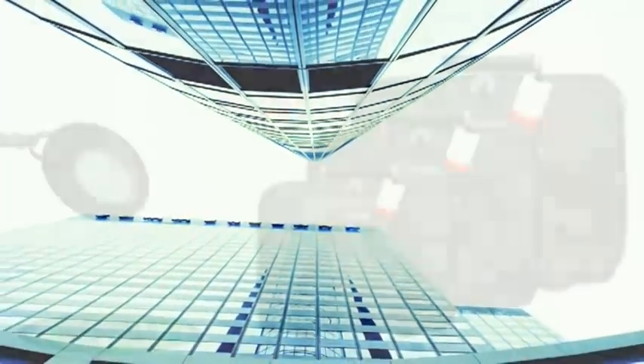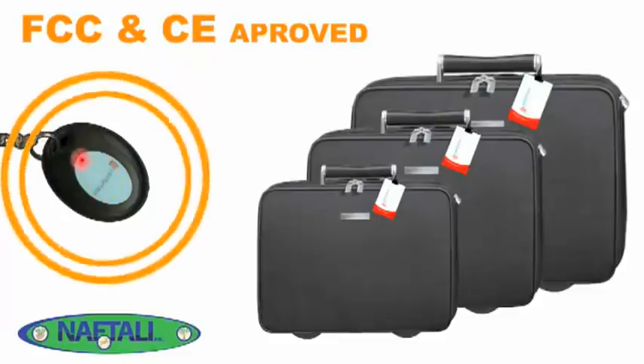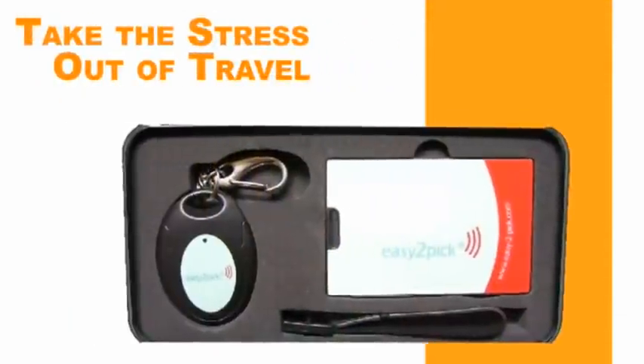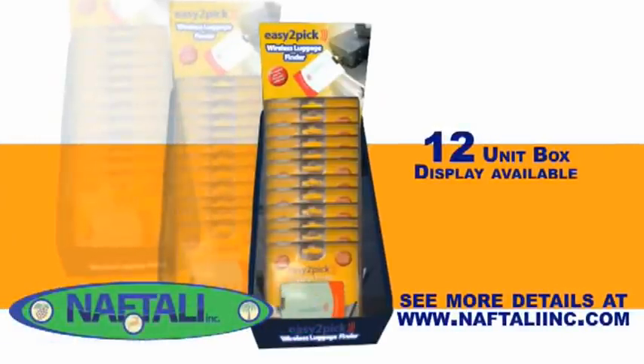Easy to Pick is also safe for air travel, FCC and CE approved, durable and water resistant, and comes with a year limited warranty. Take the stress and strain out of travel with Easy to Pick luggage finder with smart secure technology.